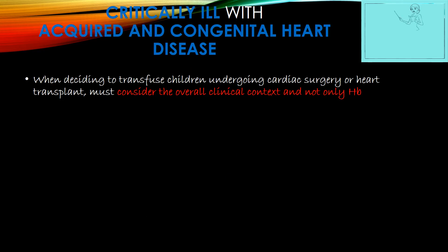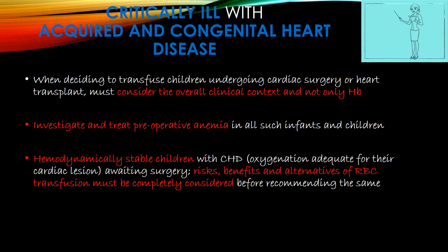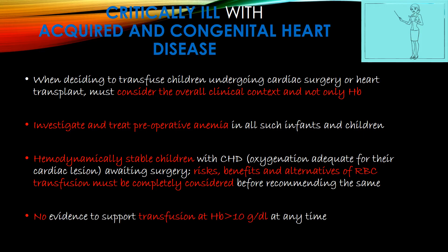When deciding to transfuse children undergoing cardiac surgery or heart transplant, consider the overall clinical context and not only hemoglobin. Investigate and treat pre-operative anemia in all such infants and children. For hemodynamically stable children with congenital heart disease whose oxygenation is adequate for their cardiac lesion — for example, in cyanotic heart disease where saturation may be low but sufficient for hemodynamic stability — if awaiting surgery, the risks, benefits, and alternatives of RBC transfusion must be fully considered. There is no evidence to support transfusion targeting hemoglobin more than 10g/dL at any time in these children.